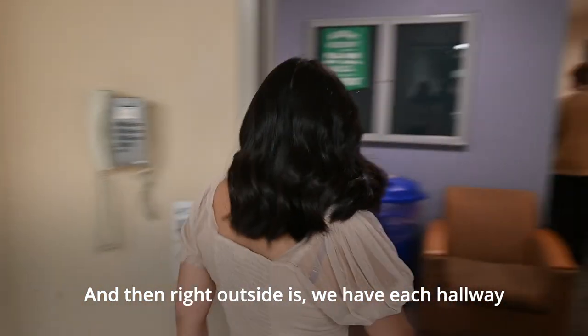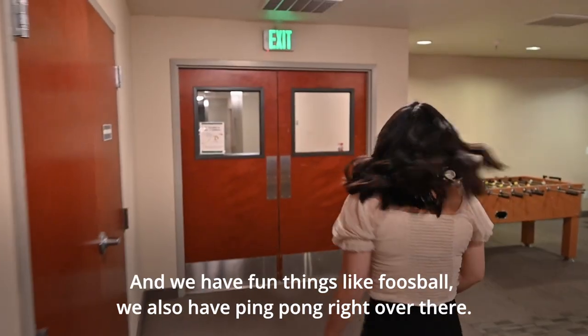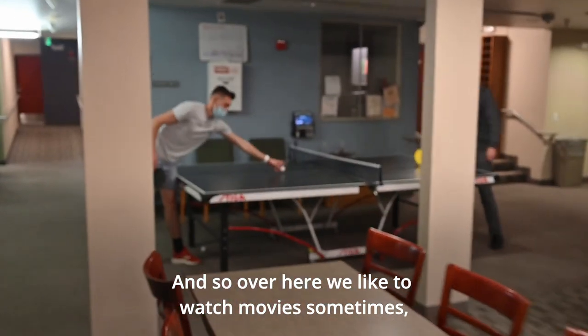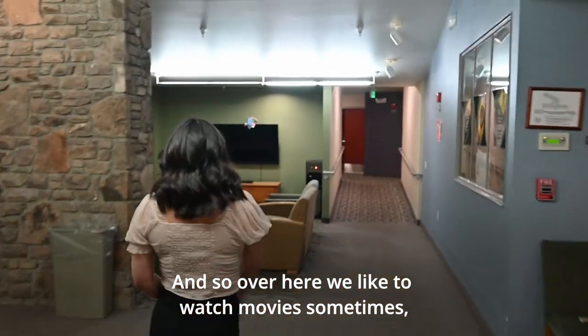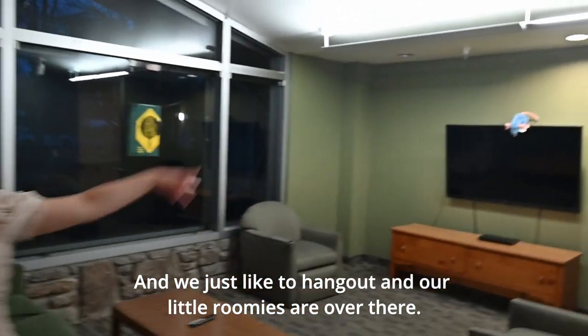Right outside, each hallway is basically a bunch of rooms where an RA is in charge of. We have fun things like foosball and ping pong right over there. And over here we like to watch movies sometimes, play Super Smash Bros — we hang out and our little room is over there.